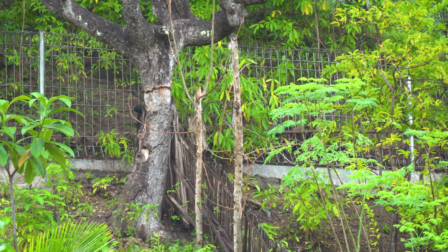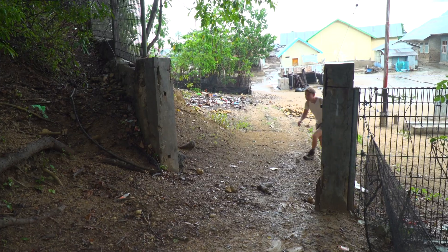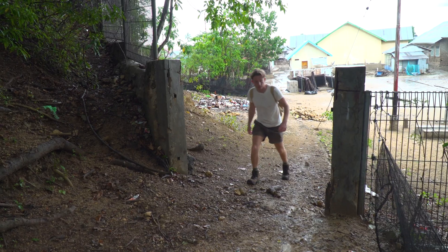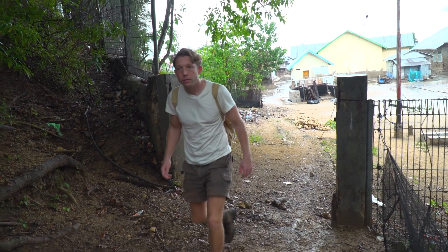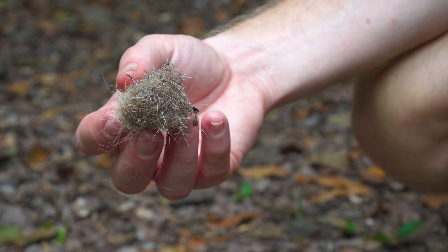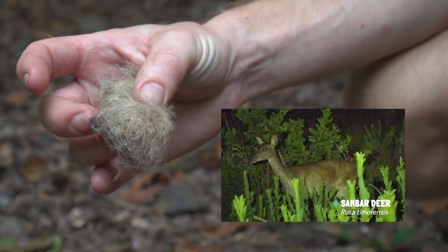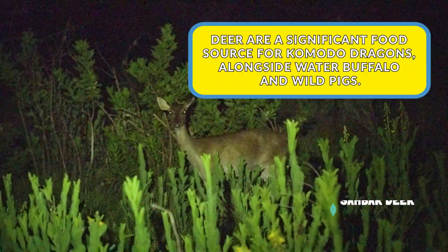There's a monkey right there — a long-tailed macaque. Check that out: that's Komodo dragon feces, and you can see what it's been eating. That is the leftover of a deer — the fur. Incredible. So we're on the right track; there are Komodo dragons around here. We're in the right habitat in the right place. Let's keep looking and see if we can find one out in the wild.